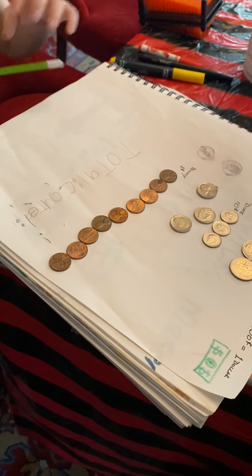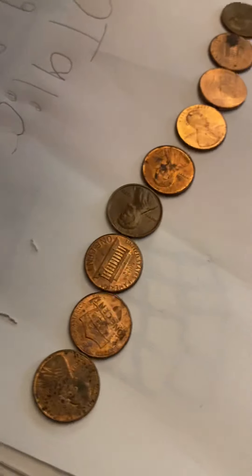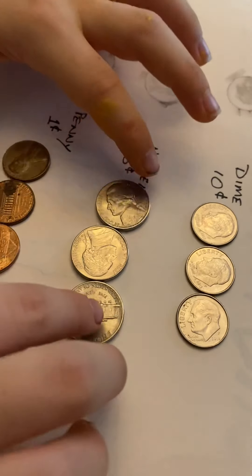Did you remember how many cents you have in pennies? Nine. Since each penny is a single cent, nine pennies makes nine cents. Now how many nickels do we have?